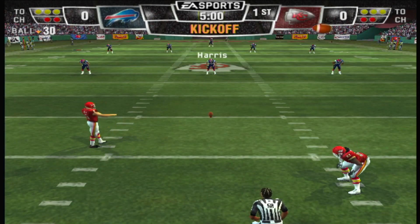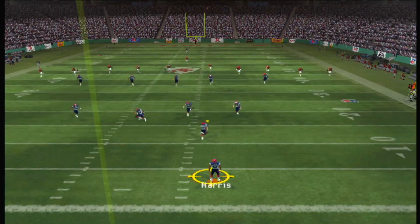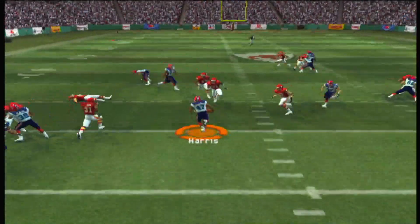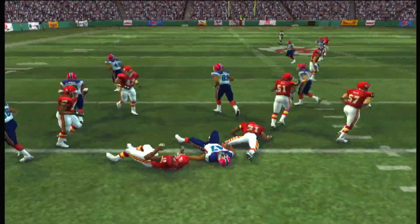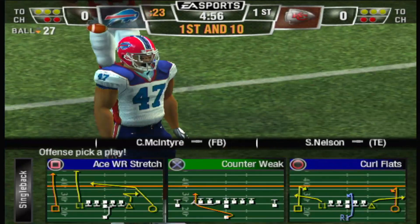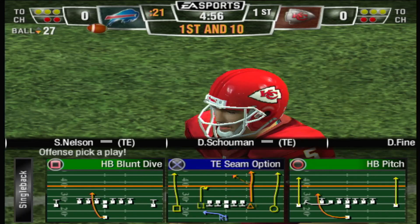Margie looks to send this one deep, kicks it deep. The offense will step onto the field for the first time, hoping to come away with some points on this possession.